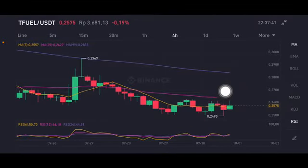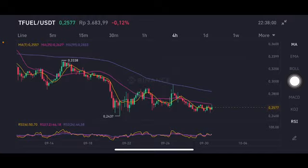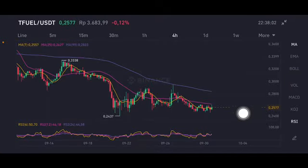The moving average 25 is on the 0.2627 US dollar. If it can go up, it should reach 0.27 or 0.28. If it pushes up with big volume, it could go to the moving average 99 at 0.2833. But I think it should be having a sideways move first before going up.